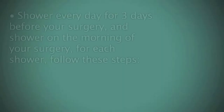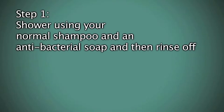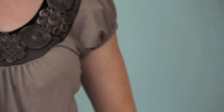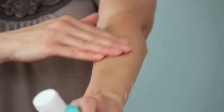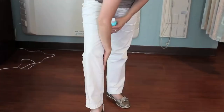Follow these instructions before your surgery to remove bacteria from your skin and prepare your skin for surgery. Shower every day for three days before your surgery and shower on the morning of your surgery. For each shower, follow these steps. Step one: shower using your normal shampoo and an antibacterial soap and then rinse off. Step two: wash with chlorhexidine, which you will be given when you have your blood work done. Avoid using chlorhexidine on your head, hair, face, and privates. Start at your neck and work your way down to your feet. Spend extra time gently washing the site of your planned surgery.